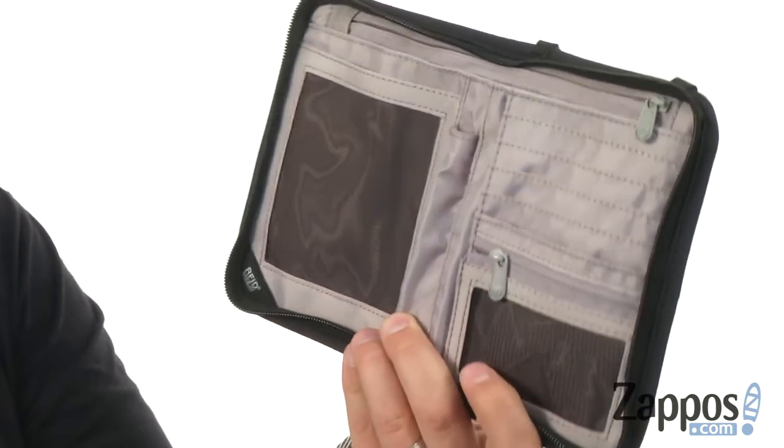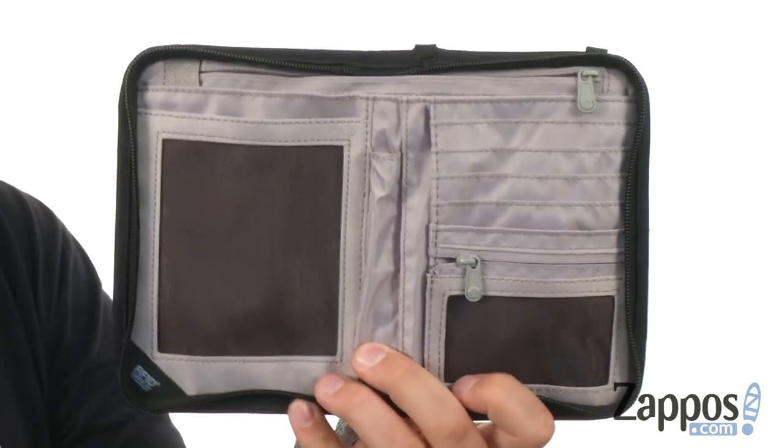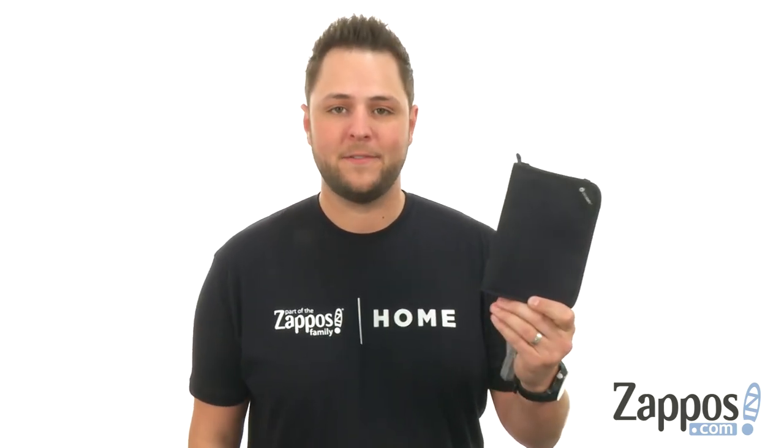Six card slots, an ID window, and pockets throughout. You'll be able to carry around all your essentials and travel with peace of mind thanks to this awesome little pack from PackSafe.